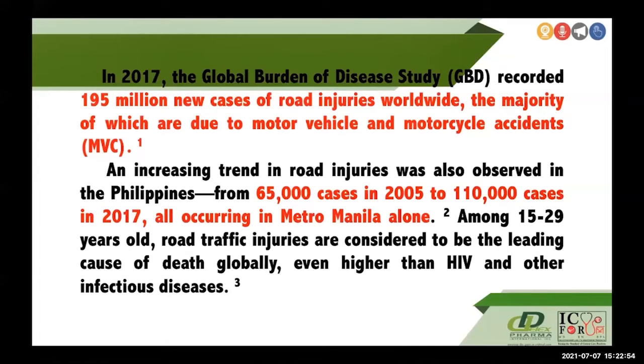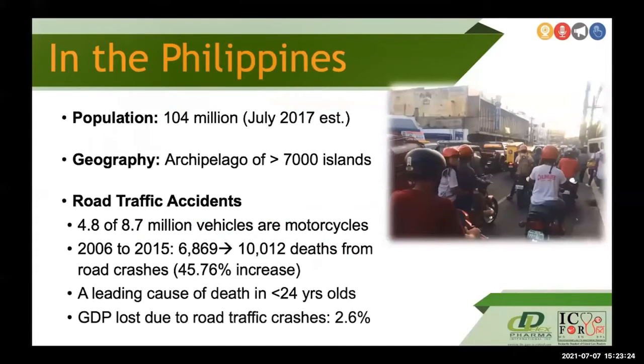Worldwide there are 195 million new cases of road injuries, with the majority due to motor vehicle and motorcycle accidents. In the Philippines, there has been an increasing trend from 65,000 cases in 2005 to 110,000 cases in 2017, occurring only in Metro Manila — so the incidence across the entire Philippines is even higher. From 2006 to 2015 it increased by 45.76 percent, and this has affected our GDP.